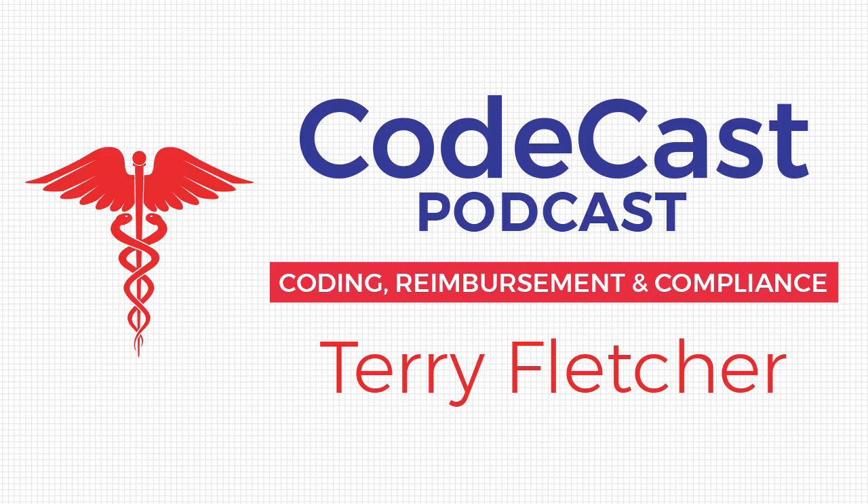Those are my thoughts today on this Terry Tuesday — and I just got that submitted for trademarking. Hashtag Terry Tuesdays now has trademark approval, and we'll be putting it on sweatshirts, mugs, and merchandise. So that's it for me today. Make it a great day, make it a great week, and thank you for listening to the CodeCast podcast. For more information on medical coding, billing, auditing, and compliance, including how to hire Terry, follow Terry on Twitter at TerryCoder1 or visit her website at www.terryfletcher.net. Podcast producer: Joe Kuzma; music producer: D'Assassin Music.